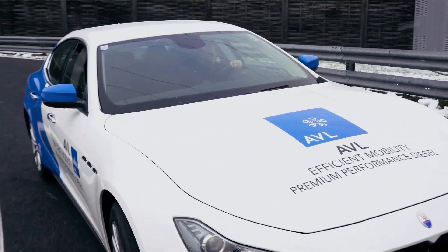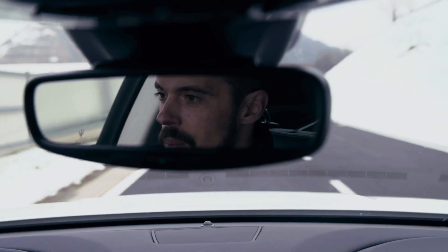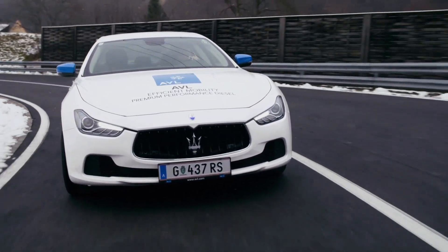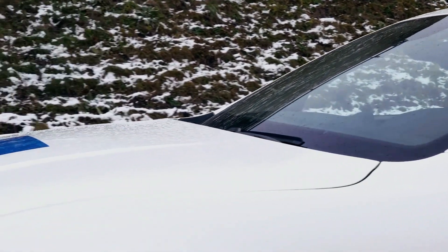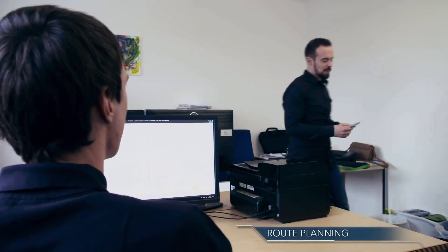Vehicle calibration is an increasingly difficult task as calibration engineers are faced with an increasing diversity in powertrains and development environments, including more stringent legislative requirements such as RDE. How can the calibration engineer quickly generate an RDE compliant route for testing and validation?